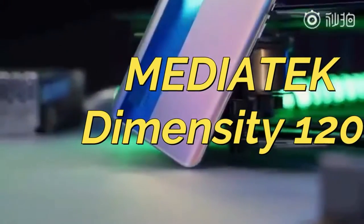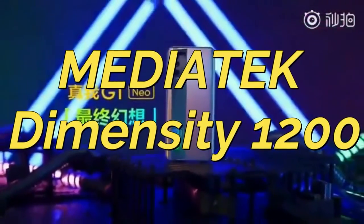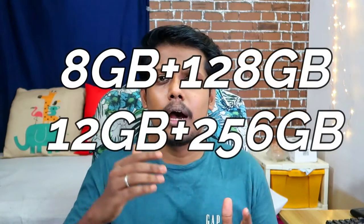This smartphone will be powered with the latest MediaTek Dimensity 1200 processor, and the Realme X7 Max is the first smartphone to be powered with this processor.